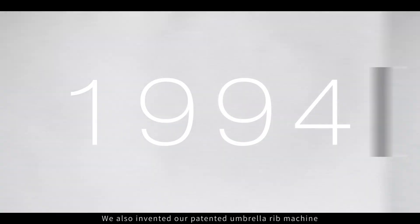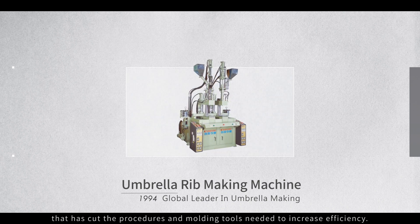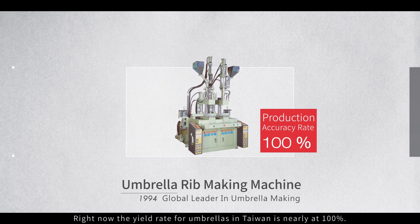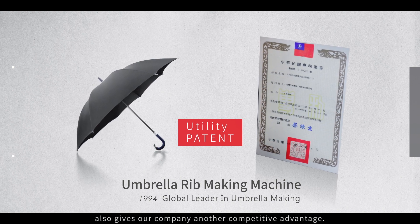We also invented our patented umbrella ribbed machine that has cut the procedures and molding tools needed to increase efficiency. Right now, the yield rate for umbrellas in Taiwan is nearly at 100%. Our patented spiral arm locked mold system also gives our company another competitive advantage.